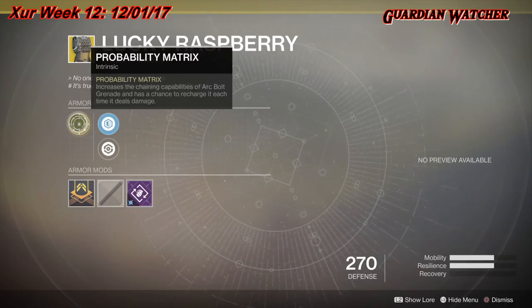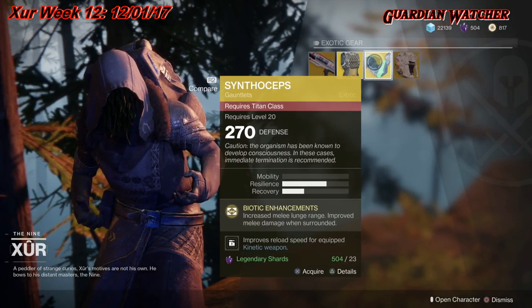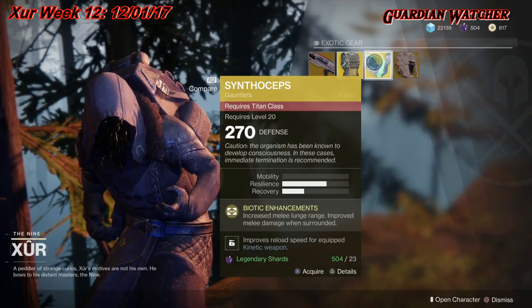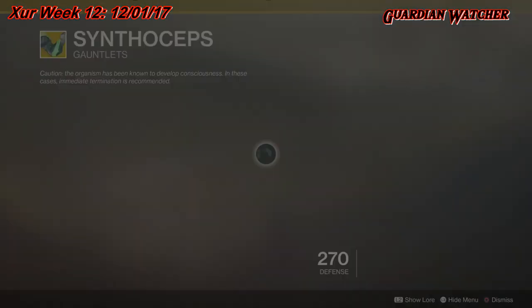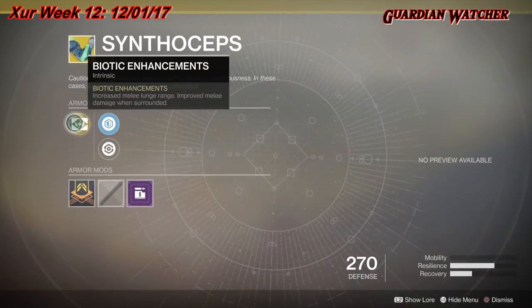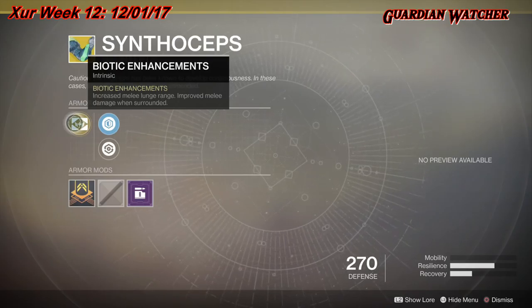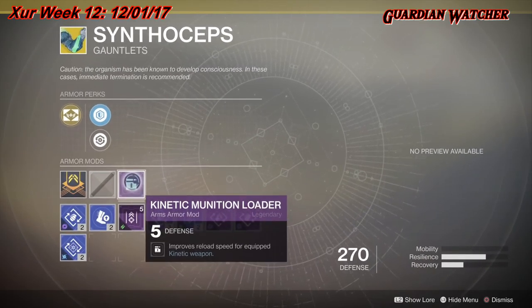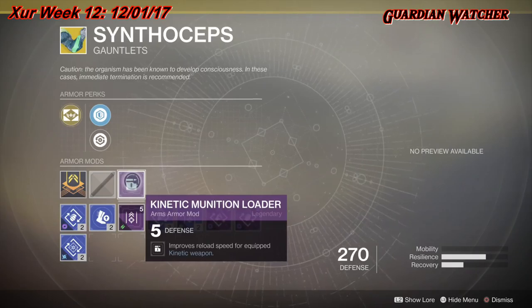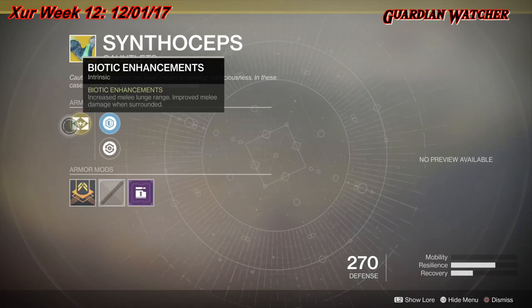Next up we'll be going over the Synthoceps for the Titan class. You get two times Resilience and one Recovery. The treasure perk is Biotic Enhancements, which increases melee lunge range and improves melee damage when surrounded. It also comes with a Steel Reinforcement Mod, a Restore Mod, and a Kinetic Munition Loader. Xur sold this not too long ago, and my feelings on it haven't changed much.